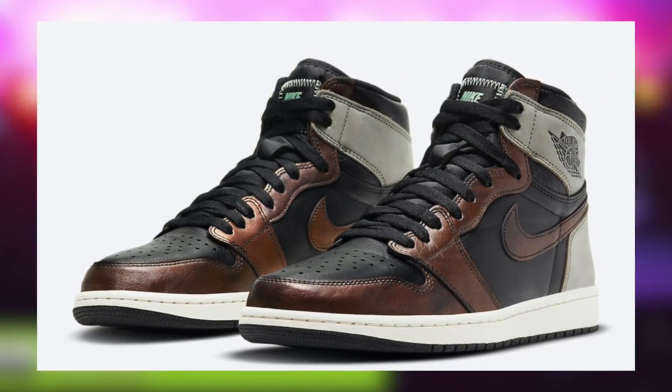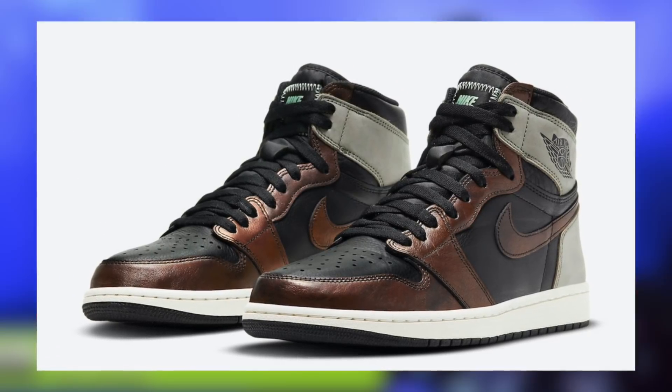Specifically, we will be discussing whether you should sell or hold the Jordan 1 Patina and why that is.